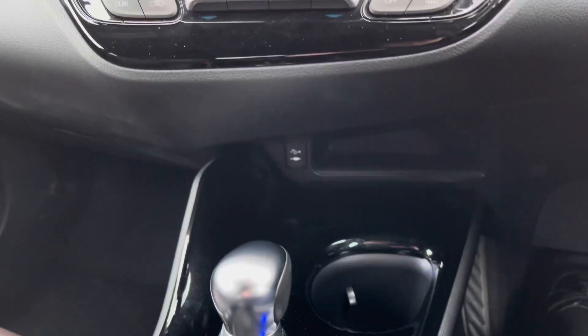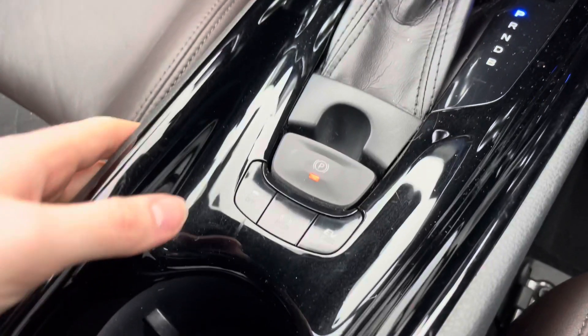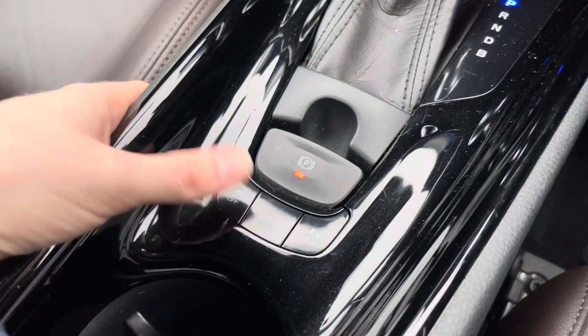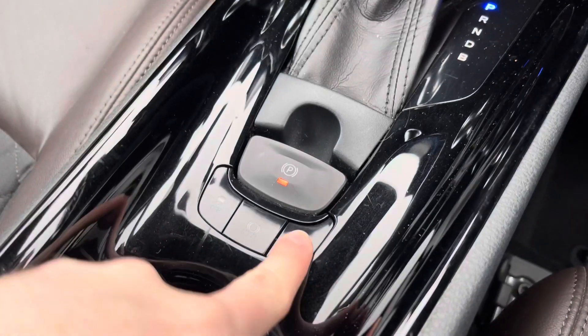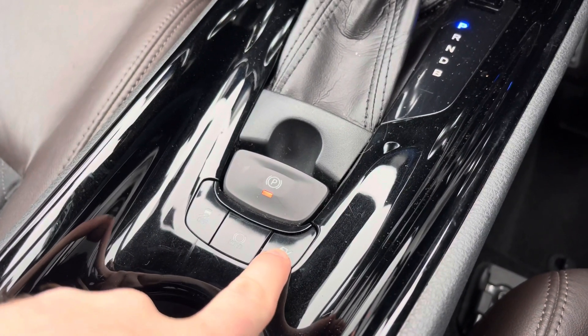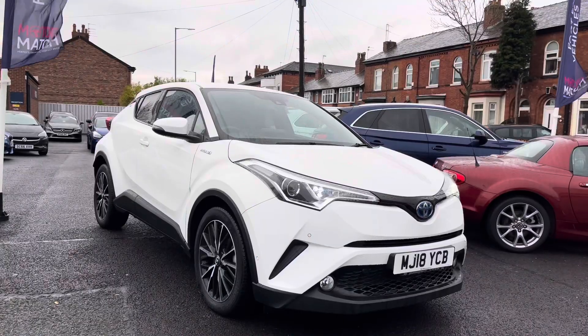You also have front heated seats with three different temperature options so you can keep nice and warm and forget about the cold outside. There is an automatic gear selector in the centre console, and behind the electronic handbrake you'll find buttons for traction control, auto hold, and EV mode — which puts the vehicle into full electric if you wish to drive on electric power alone.